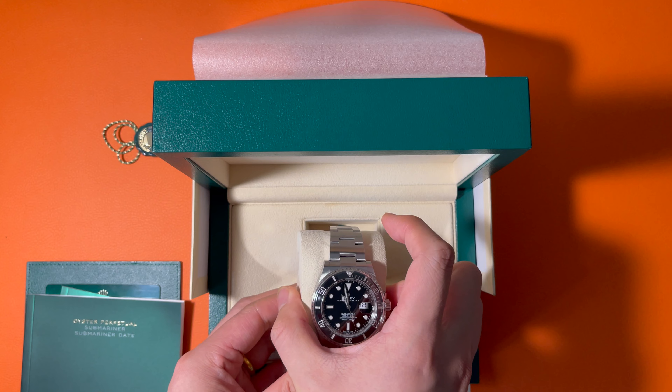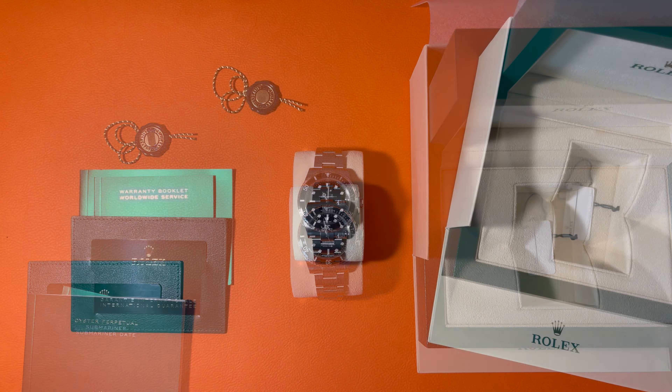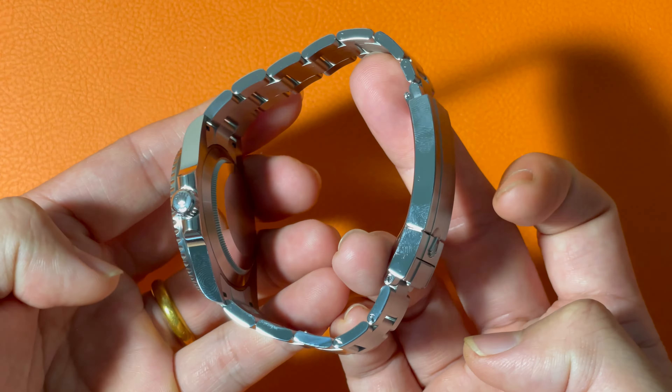And here is the watch we're going to review today. This 126610LN is the black stainless steel Submariner with date, which is the latest version of this most iconic design since 1953. This version was first released in 2020. It is 41mm in diameter, which is slightly larger than the previous ones. The stainless steel case material is developed by Rolex called Oyster steel, which belongs to the 904L steel family — it is extremely resistant to corrosion. As a diving watch, the crown is always the weakest spot for water leaking. The crown of this watch is screwed down with a triple-locked triple waterproofness system, and the entire watch is waterproof up to 300 meters.